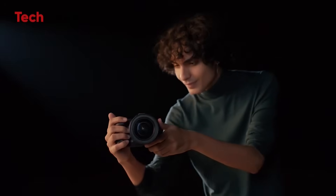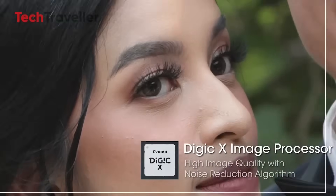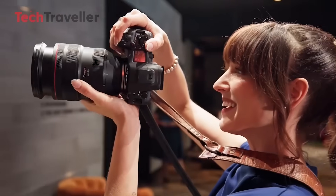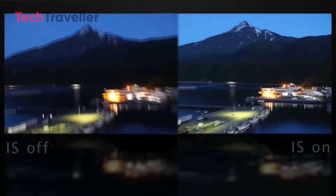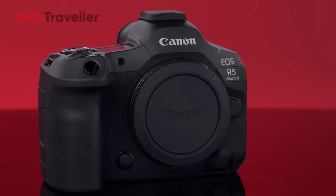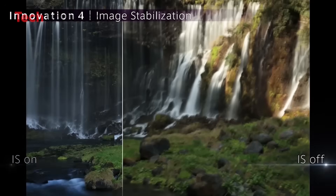At the heart of the R6 Mark III's anticipated performance improvements is the rumored 24-megapixel stacked sensor — the same as the Canon EOS R3 — paired with the Digic X processor. This combination is designed to push image processing capabilities to new heights, offering fast, responsive performance with advanced AI-driven features. The camera is also rumored to feature up to 8.5 stops of internal image stabilization, mirroring the technology found in the Canon EOS R5 Mark II, making it highly effective at compensating for camera shake and ensuring sharp, steady images even in low-light or handheld shooting.